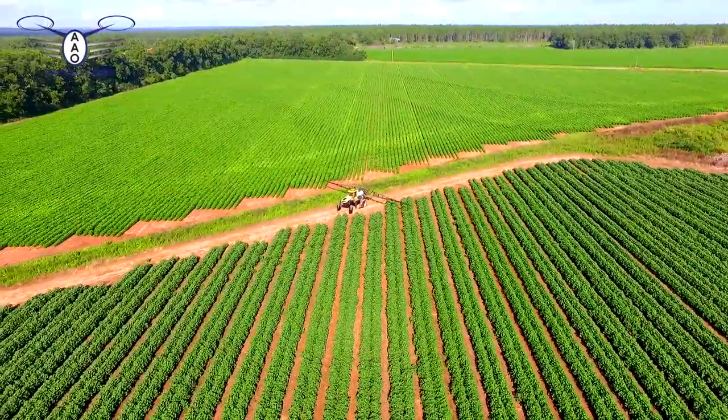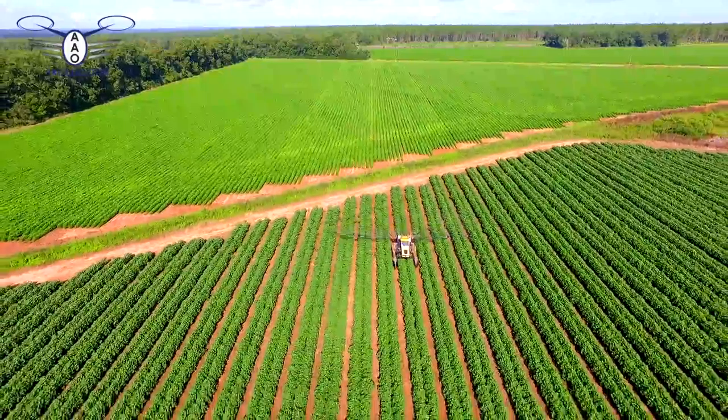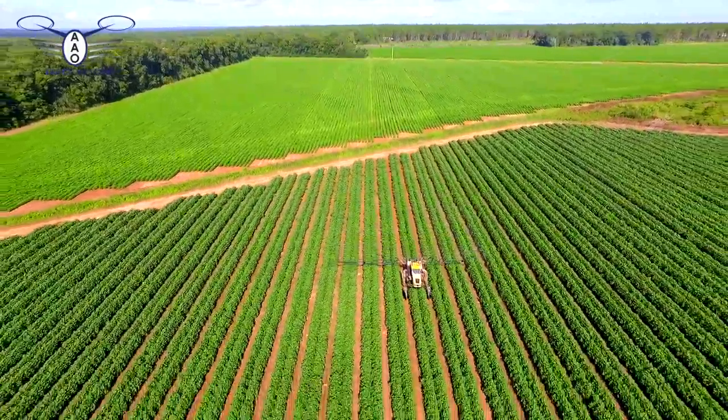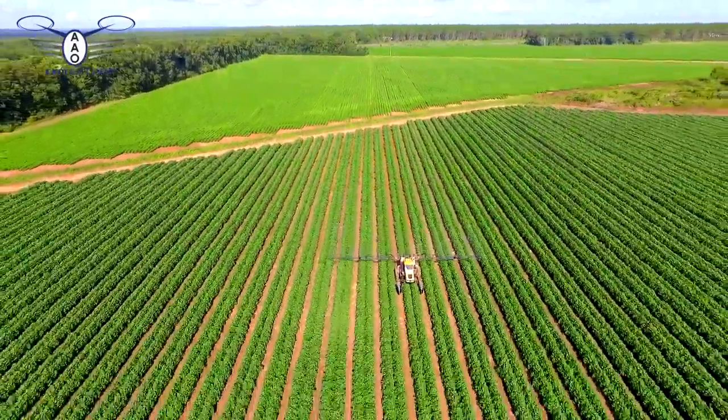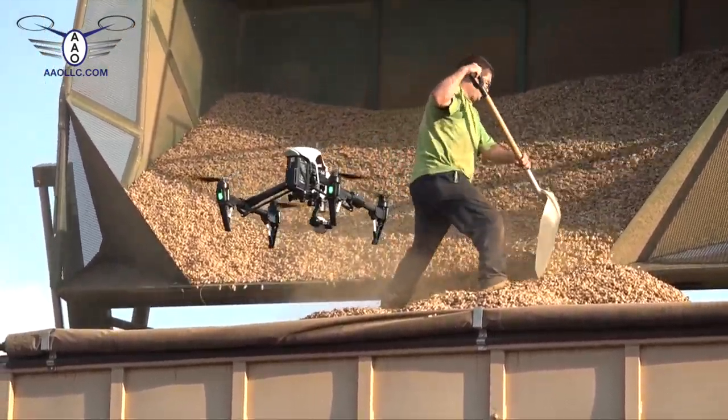We're able to do site-specific applications where we have this GPS technology. We can take samples on two-and-a-half-acre grids or even smaller, and we can tailor our nutrients to the actual spot in the field where it needs it. One of the things I'm really excited about is the new drone, or UAV,